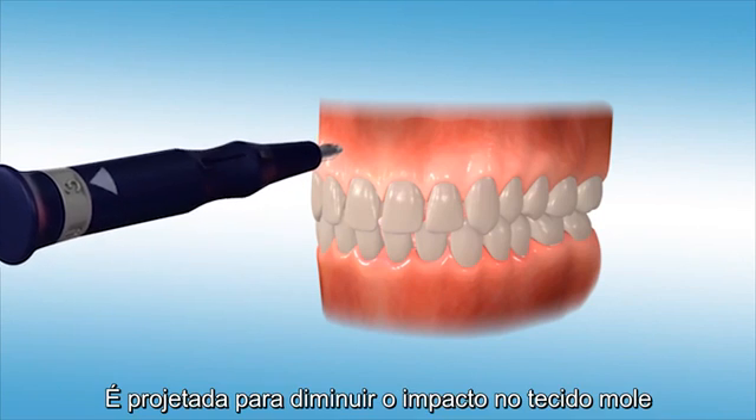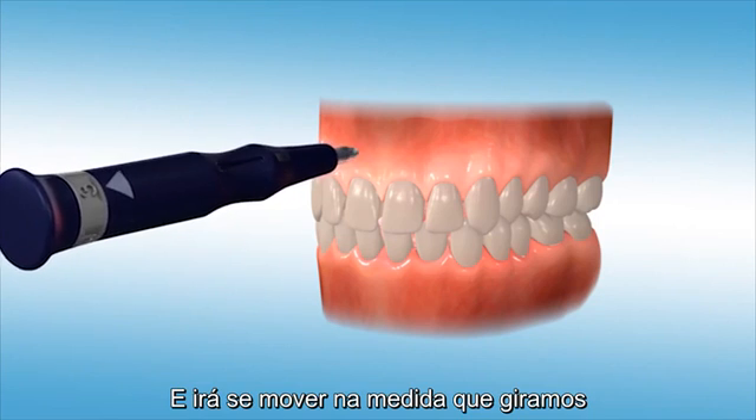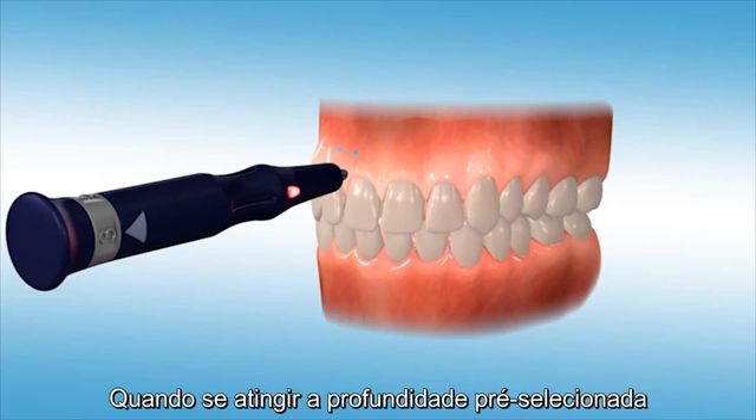The retractable sleeve is designed to minimize soft tissue impact and will move when the device is used to assist in keeping the tissue taut. An LED indicator light will illuminate when you have reached the pre-selected depth.